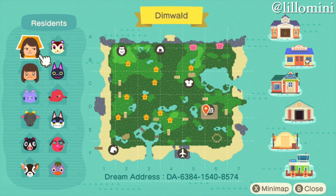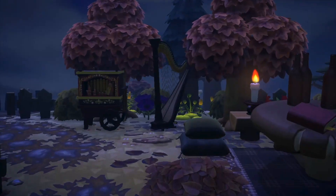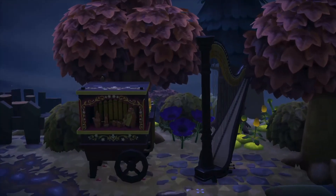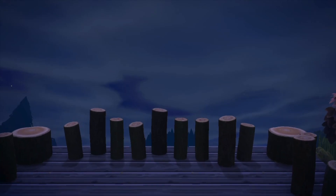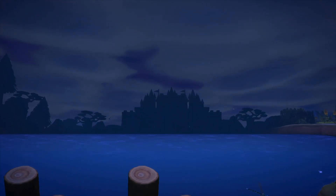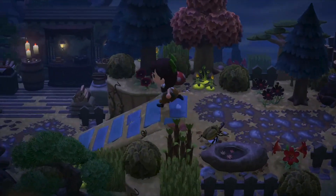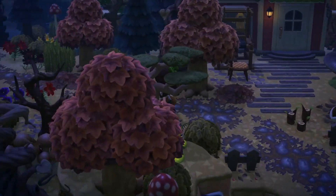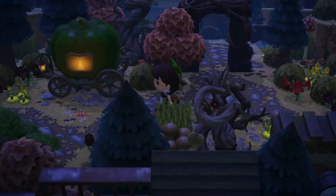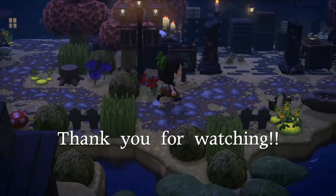Last but certainly not least, we've got an incredible perspective build by Lilo Mini — you might recognize that name because I've done two tours of her islands now, but not this one. This is the island of Dimwald, and oh my goodness gracious — I just had to save this build for last. Are you kidding me? That is just incredible, hats off to you because I could never. Running around the island a little bit to give you more of a feel — and this will actually be the last visit for this Halloween autumn build video. Thank you so so much to everyone who submitted a build, and to anyone watching right now — thank you for liking and subscribing, and I hope you have a wonderful day.